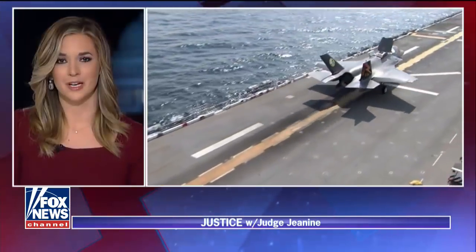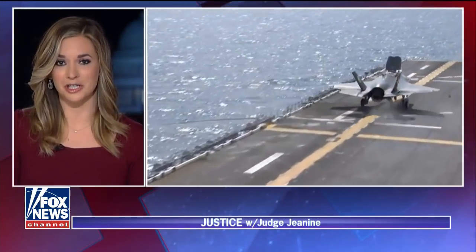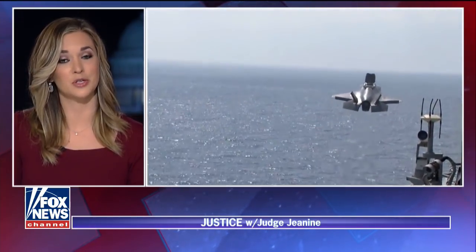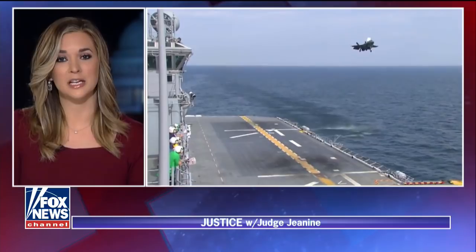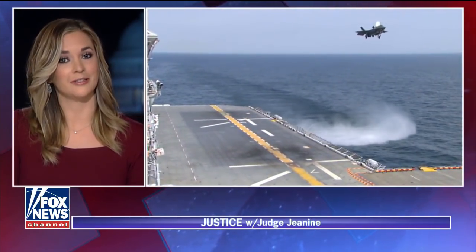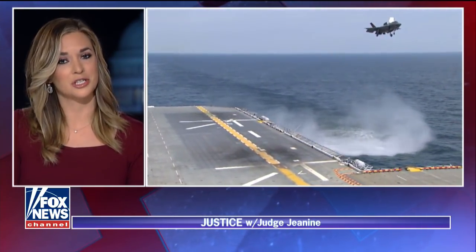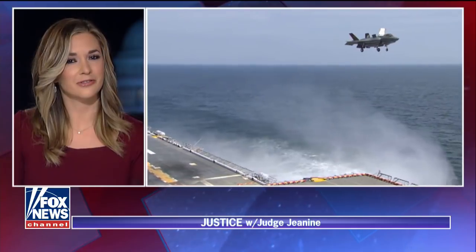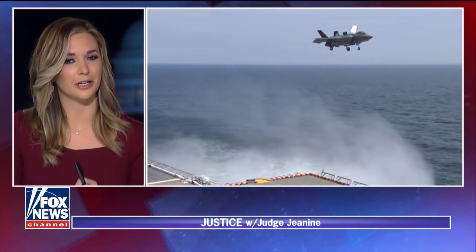America is facing high-tech threats from around the world, and our government needs to be on the cutting edge of technology and innovation to keep us safe. Production of the F-35 fighter jet was recently ramped up. It's a truly remarkable stealth fighter that will be in use in some of the most dangerous areas of the globe. Judge Jeanine recently visited Lockheed Martin's Fighter Demonstration Center for a firsthand look at the technology behind the F-35. She even got to fly in an F-35 simulator.